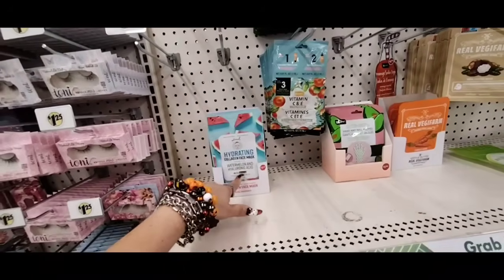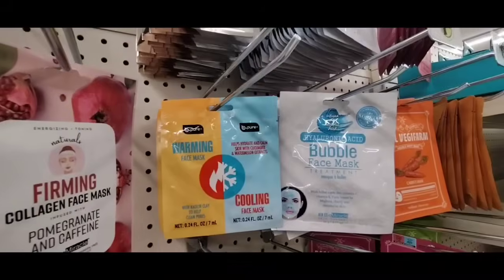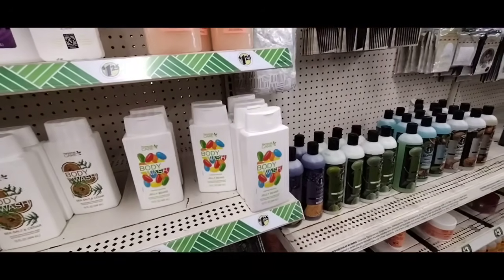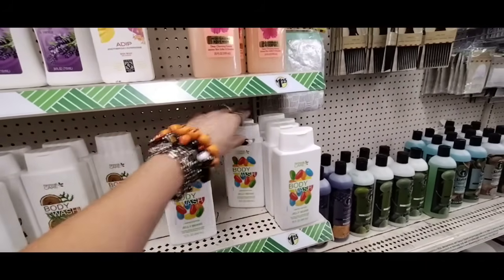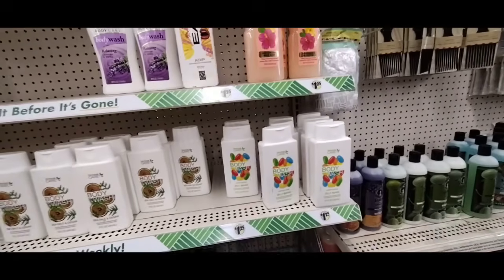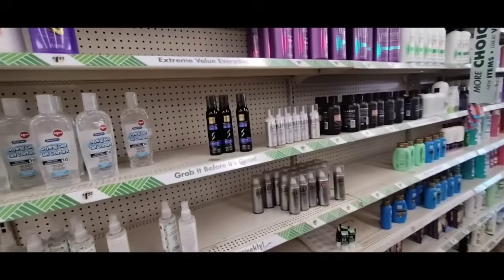They also have a Hydrating Collagen Mask with Watermelon and Hyaluronic Acid by Biomerical, plus a warming face mask and a cooling face mask. I finally found the jelly bean body wash — I'm going to smell it. It smells like bubble gum, really good — I think I'm going to get some. I'm currently using the sugar cookie one, but that one's a little sticky.